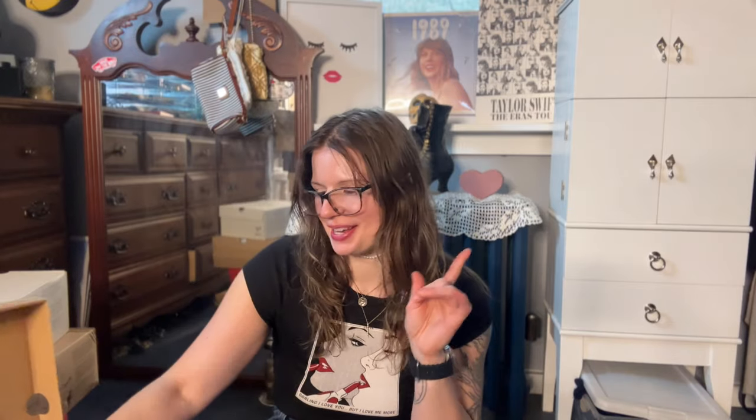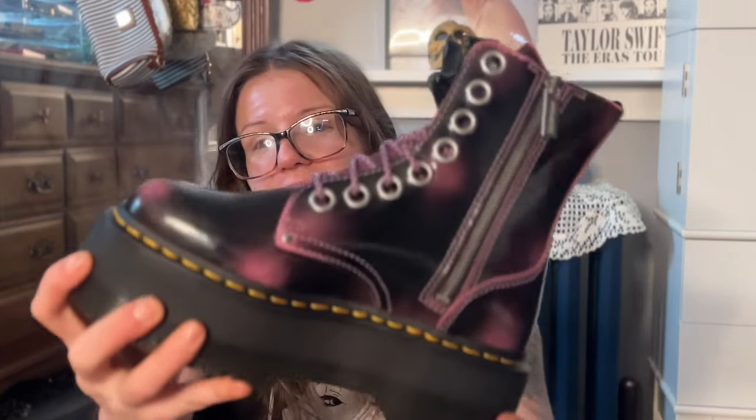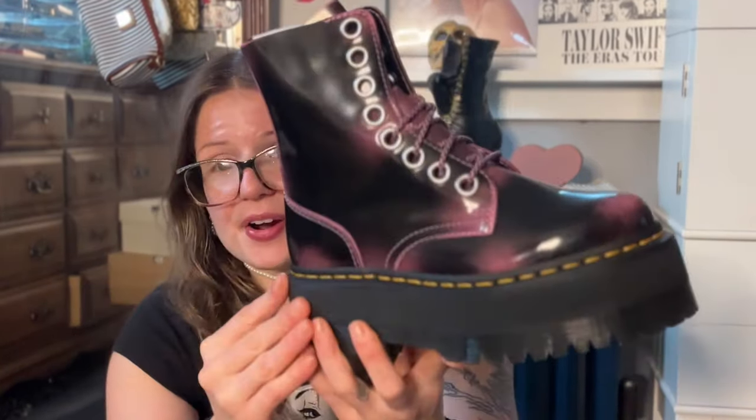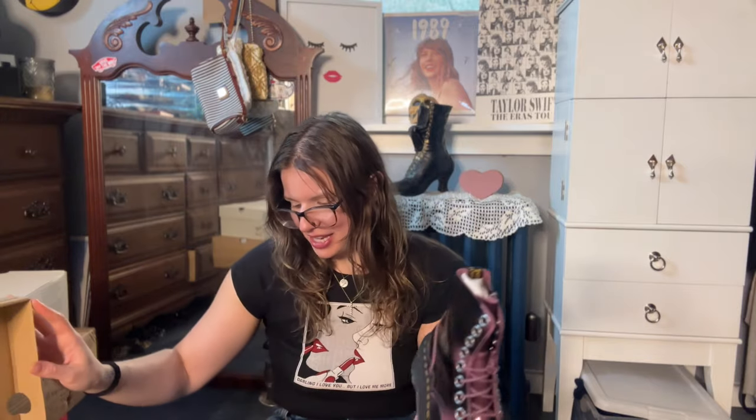I got the Jadon Max in the Fondant Pink. I tried to talk myself out of these because at this point I have so many Jadon boots — they are my favorite style, particularly the max soles. But I got these babies and they look so much more radical in person. The leather just screams badass. The hues of pink and this shiny leather — it's not that cheap sheen, it's that badass sheen. I love Doc Martens so much.